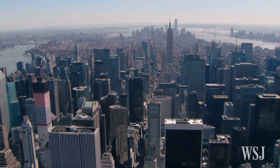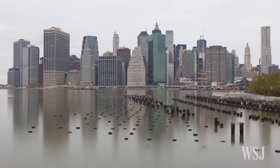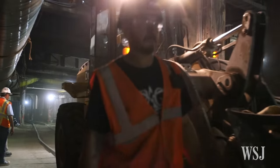New York City and scores of other cities are largely known for their iconic skylines. But the future of many urban hubs, including the Big Apple, may be underground, as real estate suitable for infrastructure projects becomes more and more scarce.